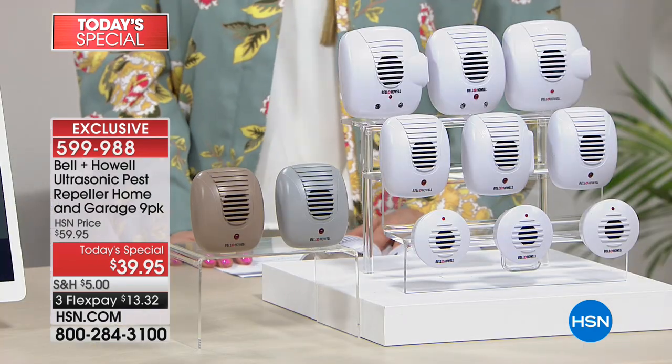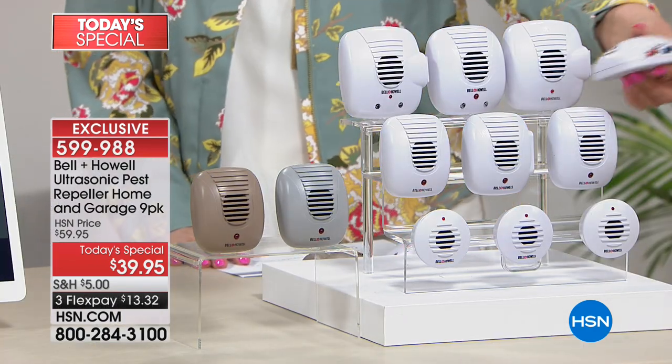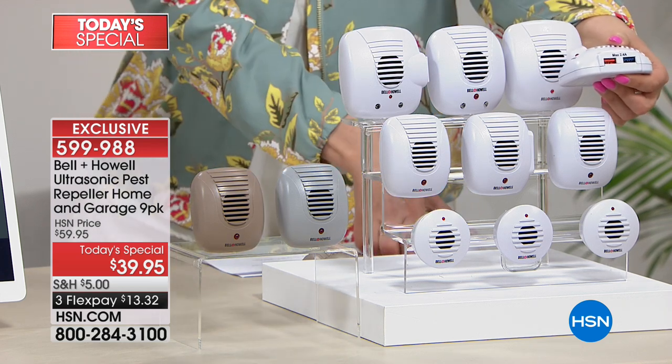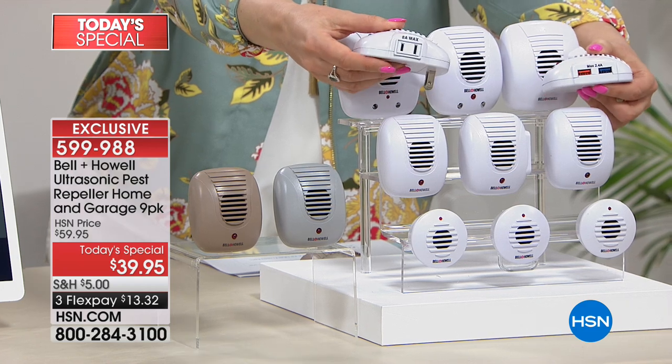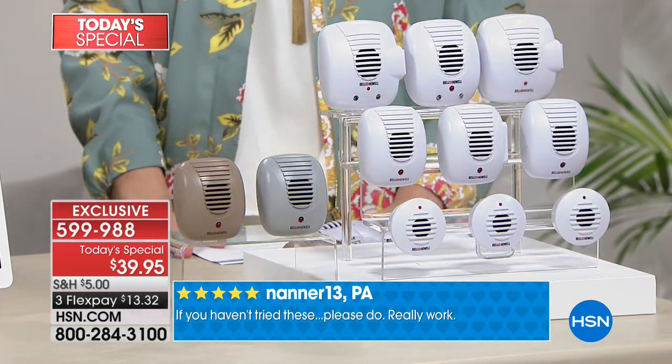Spring has sprung, May is right around the corner — perfect timing. Love has been in the air and there are going to be a lot more little critters coming out. I always tell people, get ahead of the curve before you have an infestation. This is the single most feature-rich variety pack set we've ever offered.